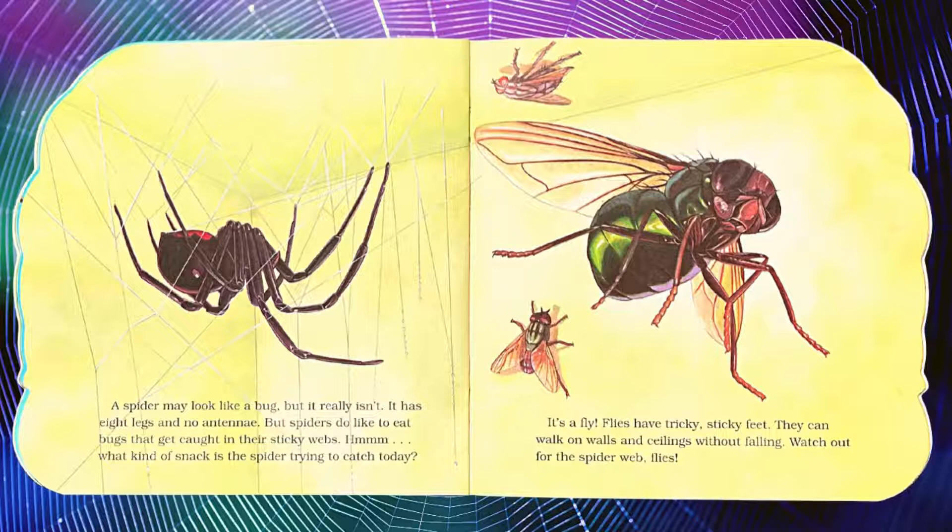A spider may look like a bug, but it really isn't. It has eight legs and no antennae. But spiders do like to eat bugs that get caught in their sticky webs. Hmm, what kind of snack is the spider trying to catch today?